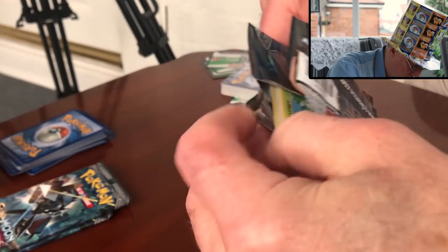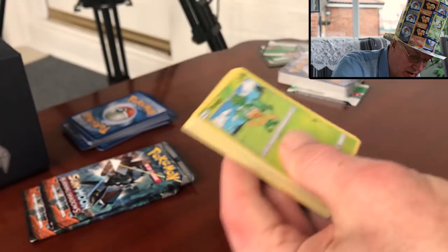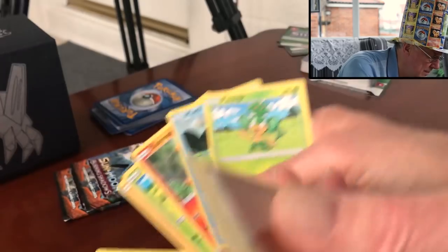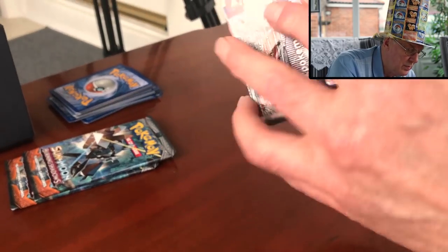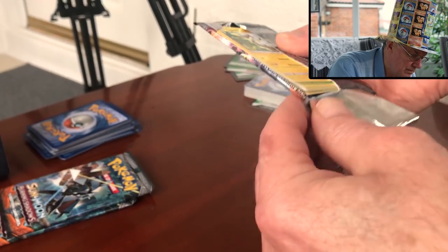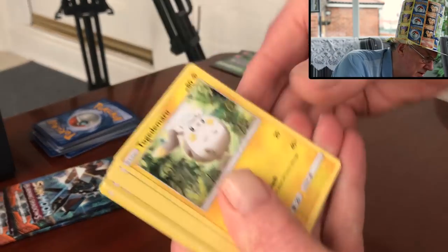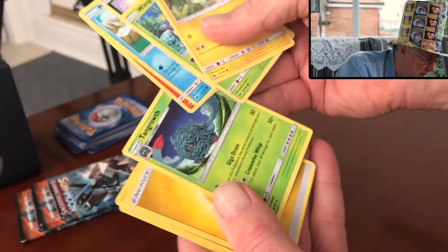Now we're doing Marshadow — see what we get from Marshadow. It's a green card, so we're not spending any time on that. We've got the Porygon reverse and an Electivire. Green card, green card — rubbish. Green card — Ariados is a rare — and a Tangrowth.